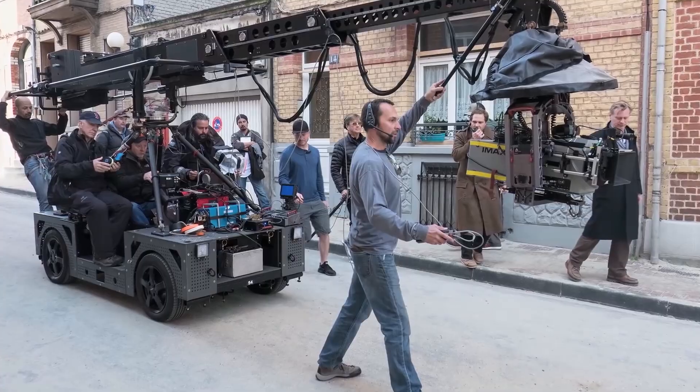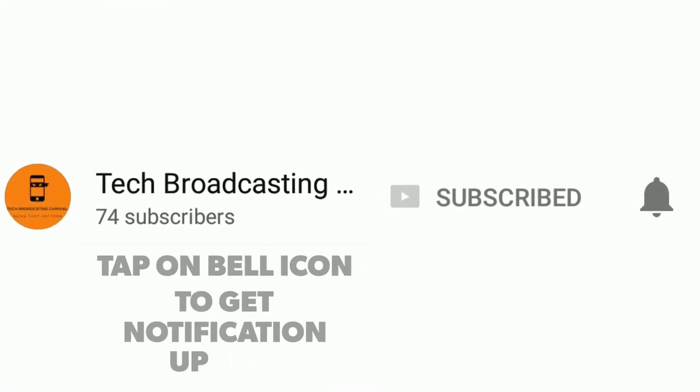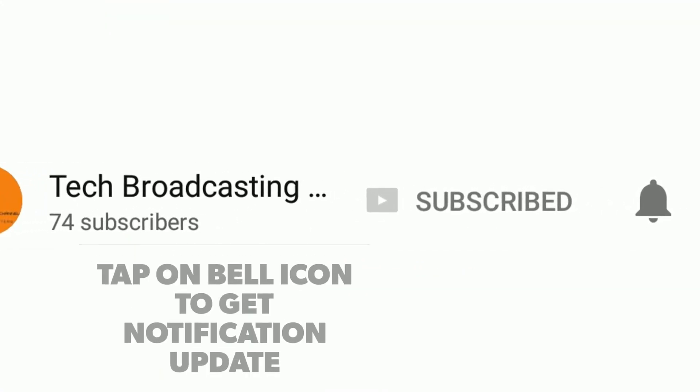To catch Avengers: Infinity War in an IMAX theater near you, visit the link in the description and enter your location. That's all for today — signing off, this is Ganesh Ram from the Tech Broadcasting channel. If you like this content, like, share, and comment on this video, don't forget to subscribe to our channel and click on the bell icon to get instant notifications.